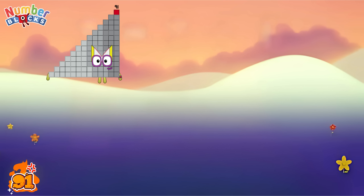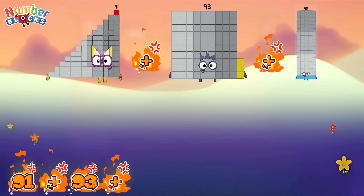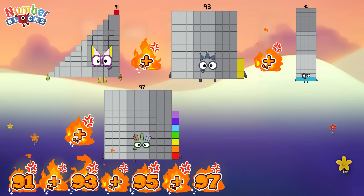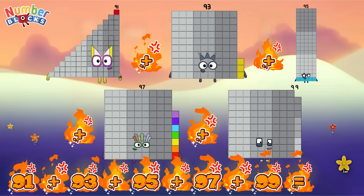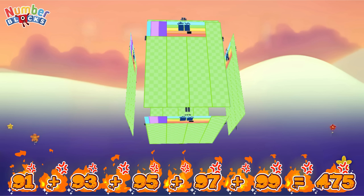Ninety-one plus ninety-three plus ninety-five plus ninety-seven plus ninety-nine is equal to four hundred and seventy-five.